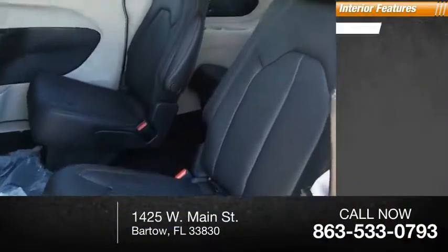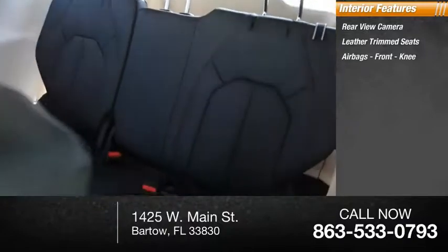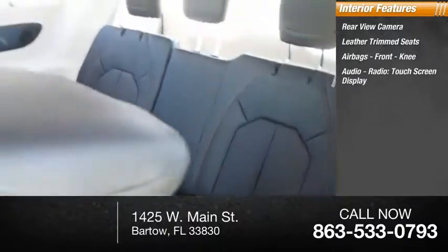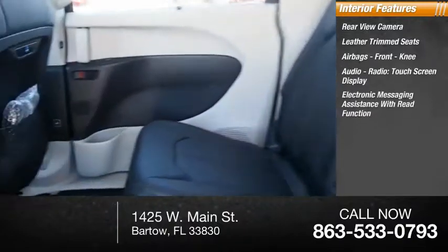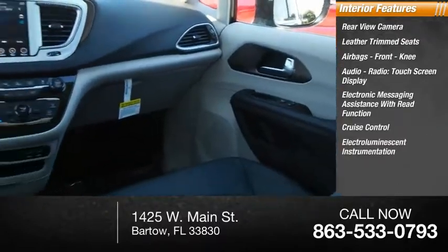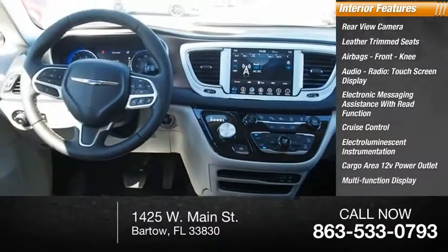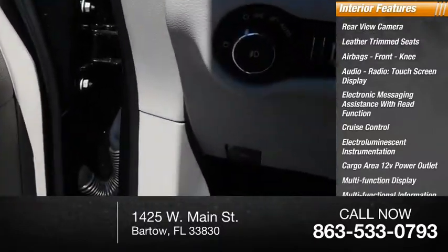Inside you'll find a rear-view camera, leather trim seats, airbags, front knee airbags, audio radio, touch screen display, electronic messaging assistance with read function, cruise control, electro-illuminescent instrumentation, cargo area 12-volt power outlet, multi-function display, and multi-functional information center.